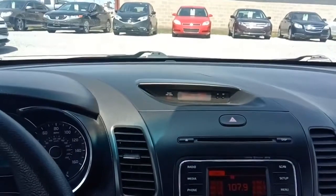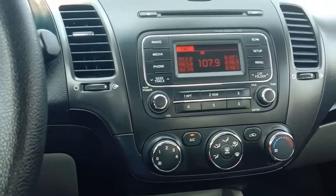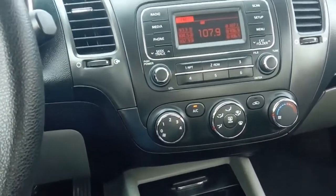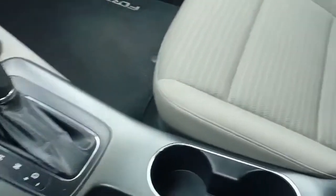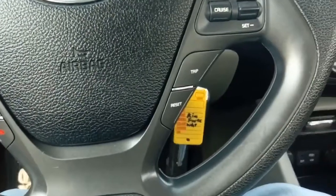Temperature gauge way up top there — it says it's 90 out. The stereo has a CD input, and like I said, it has aux and USB, and also obviously Bluetooth. Automatic transmission, small little console here.